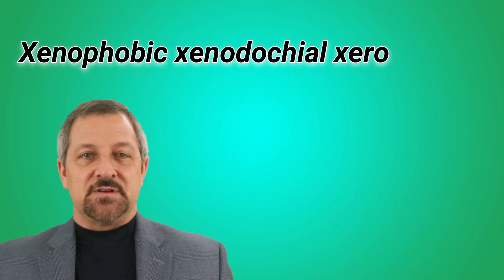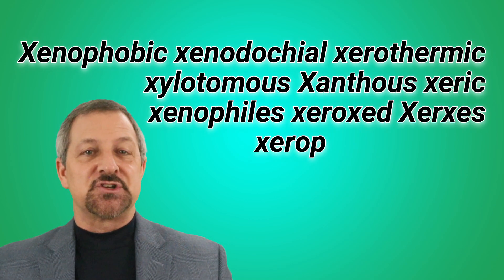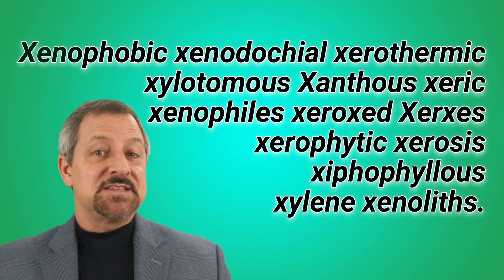Alright, here we go with the full sentence again, but this time I want you to try this with me with your best possible pronunciation of each word. Ready? Set. Xenophobic. Xenodokial. Xerothermic. Xylotimus. Xanthos. Xeric. Xenophiles. Xerxes. Xerophytic. Xerosis. Xyphophilus. Xyline. Xenoliths.